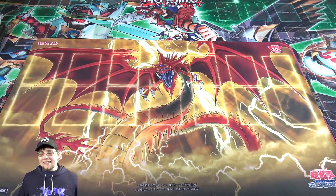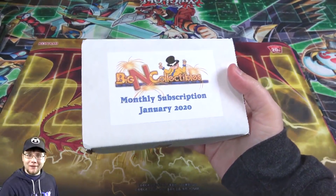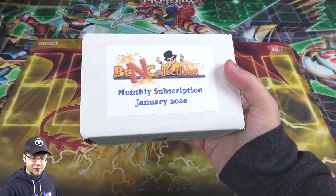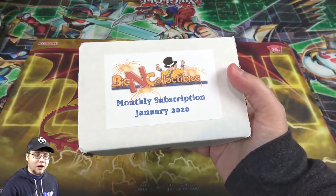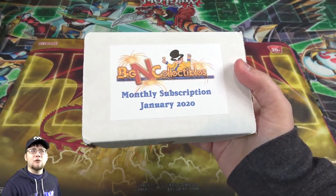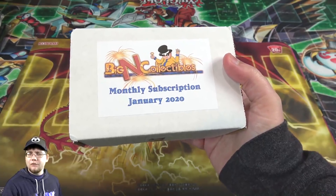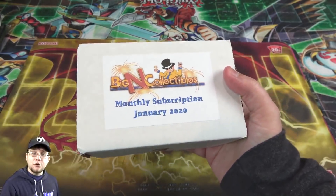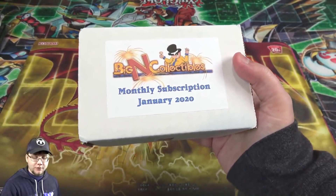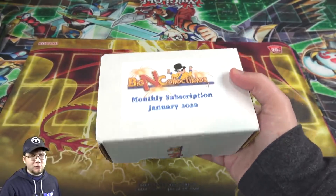What's up everyone, this is Cyber Night, and today I'm going to open up the brand new Big and Collectibles monthly subscription crate for January 2020. Brand new year, brand new subscription crate. Of course, like always, this will include the newest stuff for that month. They sent me this to do a video on, so check them out — link down in the description for all the different subscription crates they have.